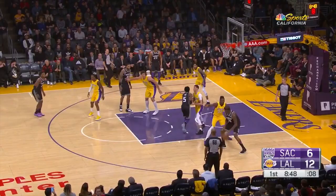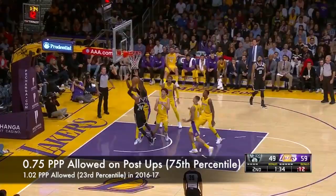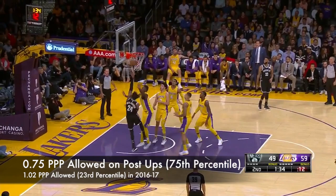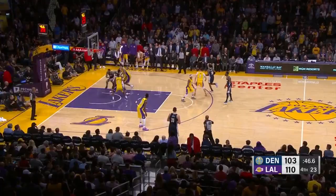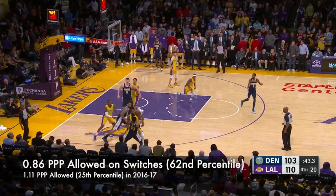Randle's defensive improvement mirrored his offensive progress where he took a leap forward in on-ball situations. He did an excellent job of using his quickness in the post to beat his man to the spot. But Randle's most substantive defensive work this season was on switches — he's always had the quick feet necessary to apply ball pressure to guards, but this year he had the conditioning to execute it.